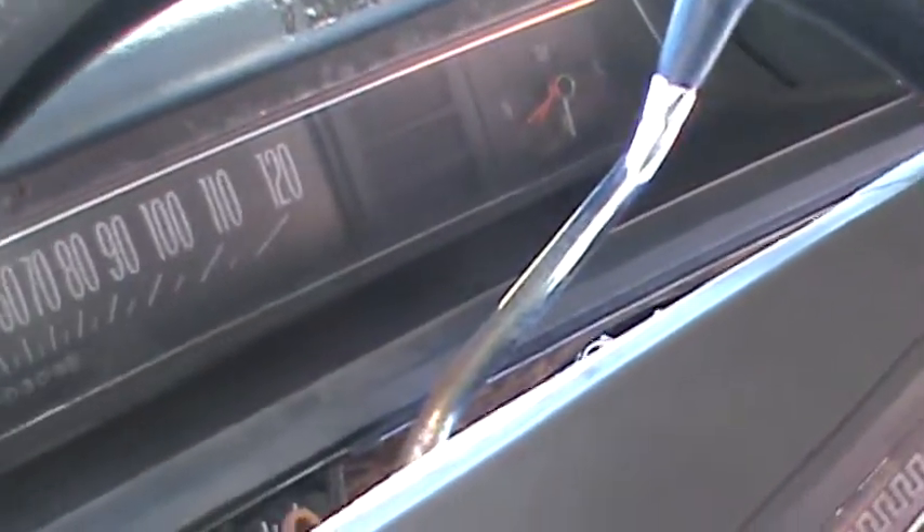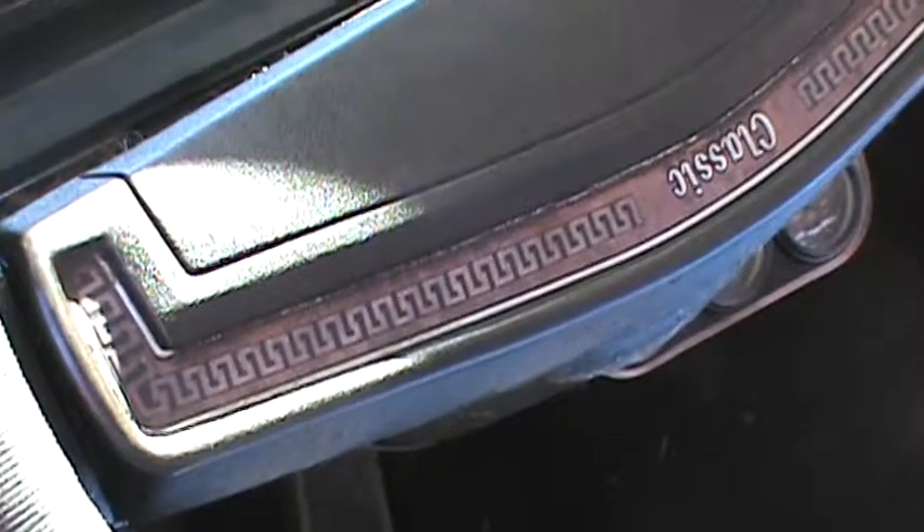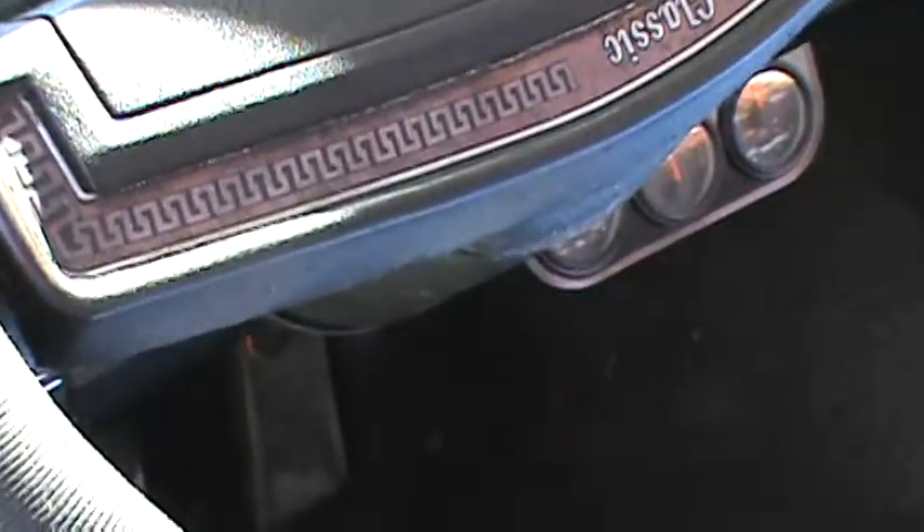The odometer is busted, but it runs. Just put in a new transmission about six months ago. I got the paperwork for that — the warranty is good for two years.